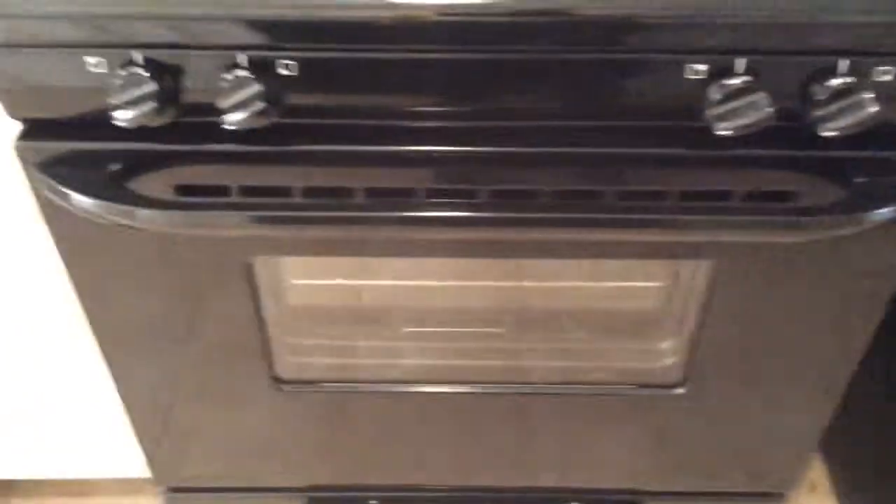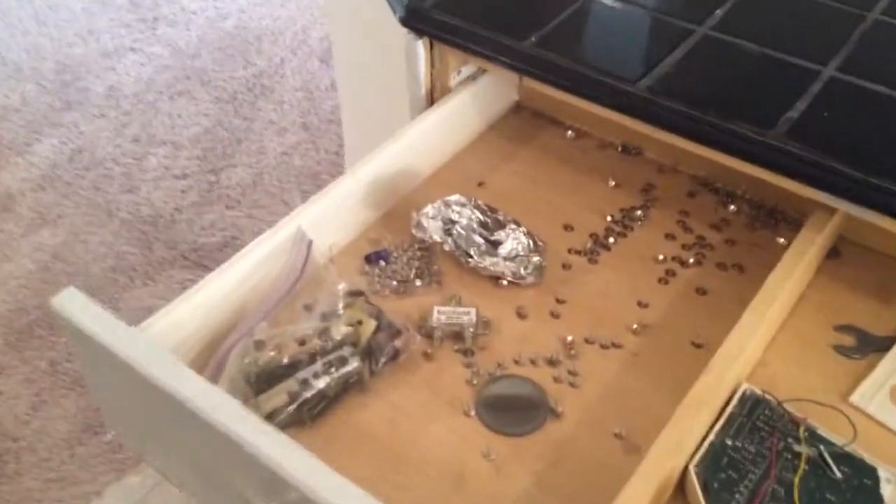Brand new black appliances, all matching. One minor issue: the brand new stove top does not work. We did look for garage door openers on the counter — we don't have those, but we do have leftovers from the contractors. We'd ask that that be cleaned up, along with the cigar remains and the leftovers in the bathroom.